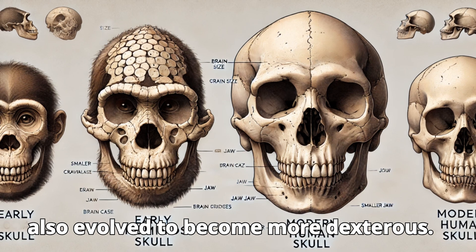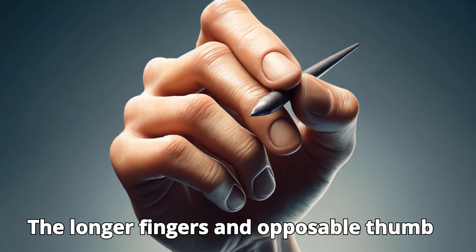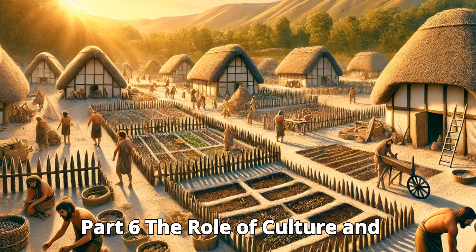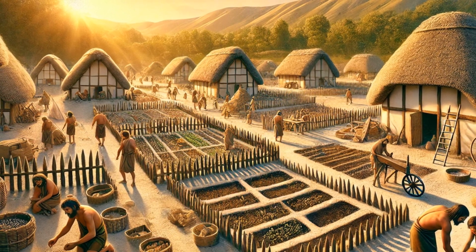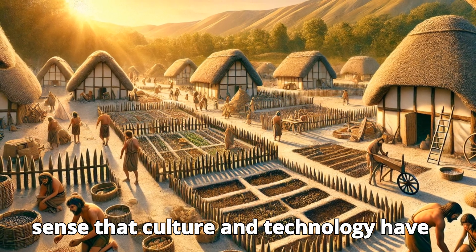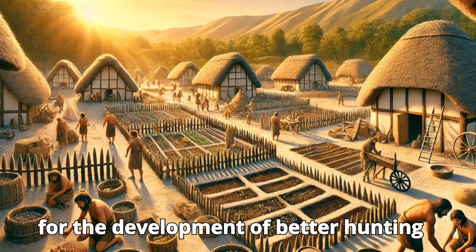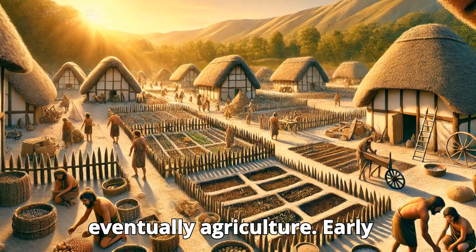The human hand also evolved to become more dexterous. Longer fingers and the opposable thumb allowed for delicate tasks such as tool making, sewing, and even art creation. The creation of tools allowed for the development of better hunting methods, cooking techniques, and eventually agriculture.